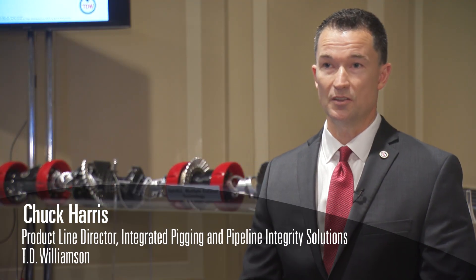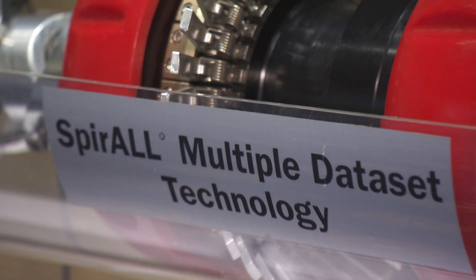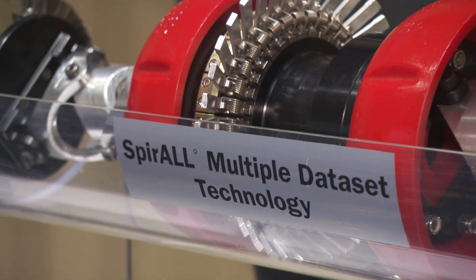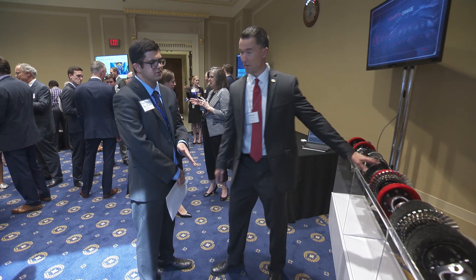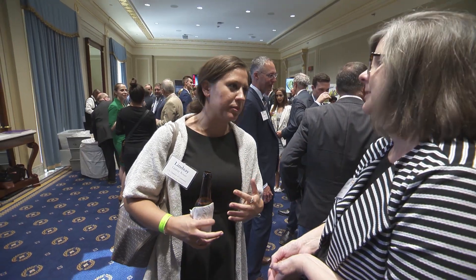The tool that you see here is called the Multiple Data Sets Platform. It's a geometry and magnetic flux leakage based platform, and it inspects for dense corrosion, hook cracking, as well as interacting features like mechanical damage.